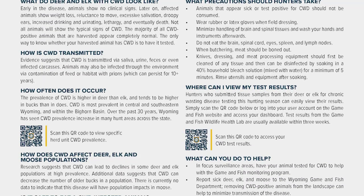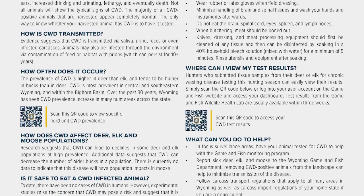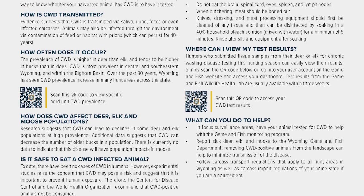The Game and Fish Department website provides detailed information on the department's work with chronic wasting disease, and it offers important information that hunters should know about CWD.